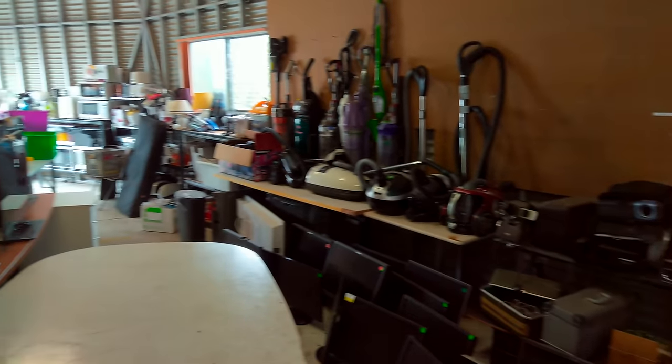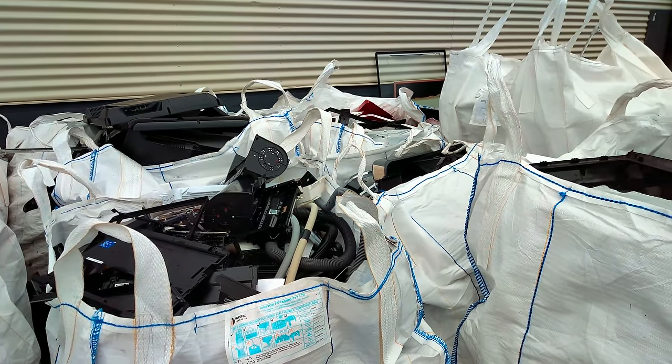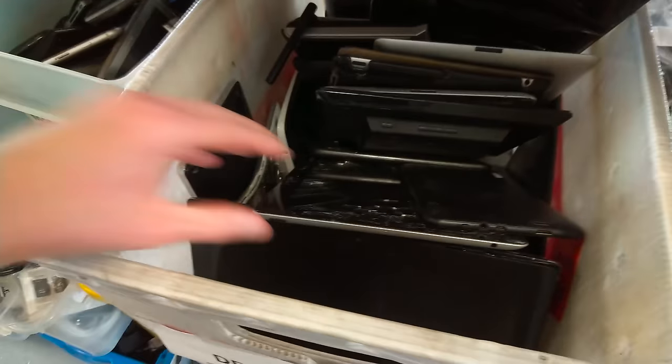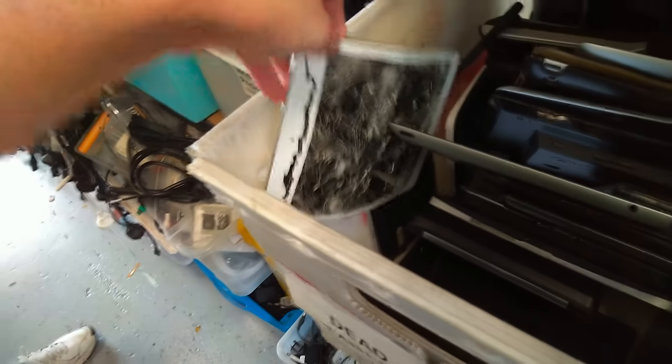While accepting e-waste donations and processing scrap, they also sell a portion of working devices to the public, which isn't something I've seen before. They had three boxes filled with phones and tablets I had to dig through. I believe these were unprocessed units, but I was allowed to go through them anyway.